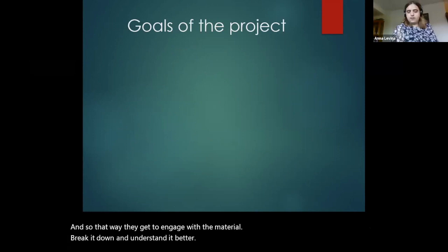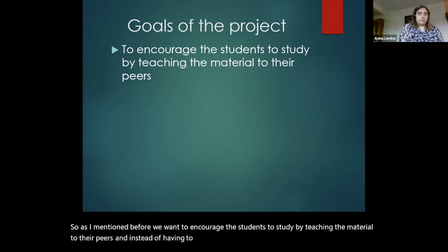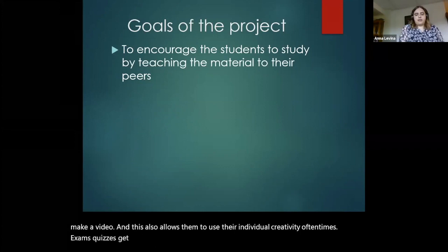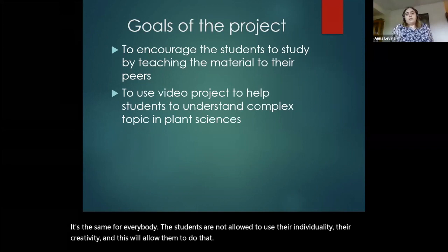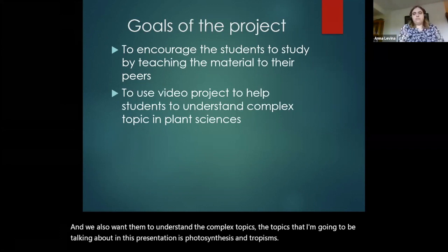We want to encourage the students to study by teaching the material to their peers. Instead of having them come up in the classroom, we have them make a video. This also allows them to use their individual creativity. Oftentimes exams and quizzes are the same for everybody — students are not allowed to use their individuality or their creativity — and this will allow them to do that. We also want them to understand the complex topics. The topics in this presentation are photosynthesis and tropisms, though you can use any other topic that students might struggle with.